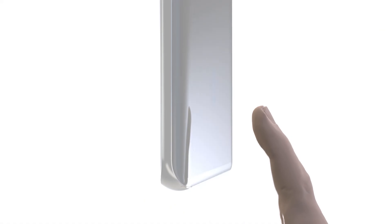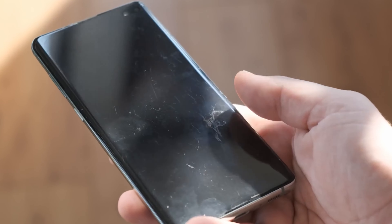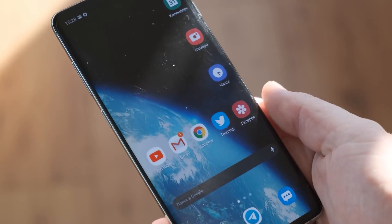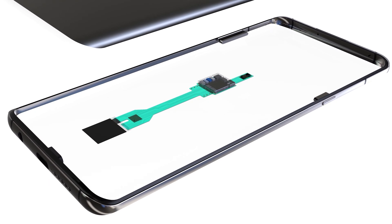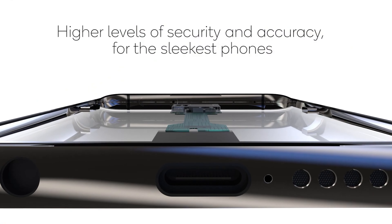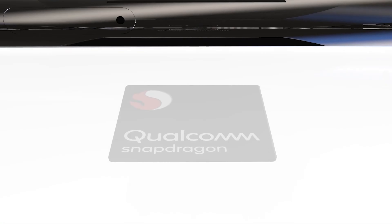Back in 2018, Qualcomm was the first company to introduce an under-display ultrasonic fingerprint scanner, the 3D Sonic sensor — the same piece of technology that was first embedded under Samsung Galaxy S10's display. The next year, the US company announced an upgrade to the ultrasonic fingerprint scanner called the 3D Sonic Max, which promises to accurately scan a fingerprint in three dimensions.